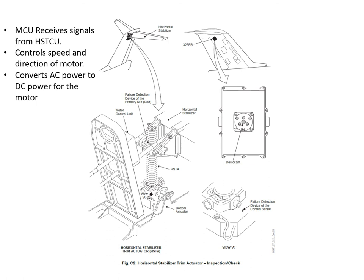Here we can see the HSTA with the motor control unit mounted very close to it. The two push rods visible go into the pitch feel simulator unit. The MCU receives signals from the HSTCU telling it which direction to move and at what speed. The MCU controls motor speed and direction, and also converts the AC power from the aircraft supply to DC power for the motor.